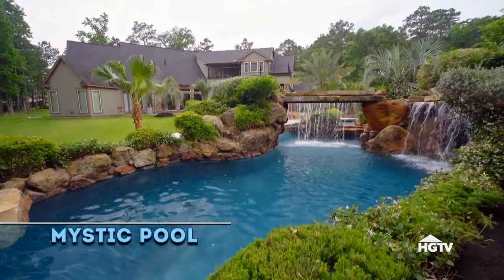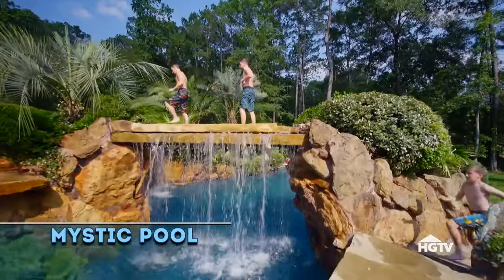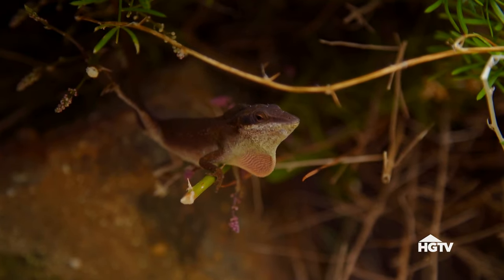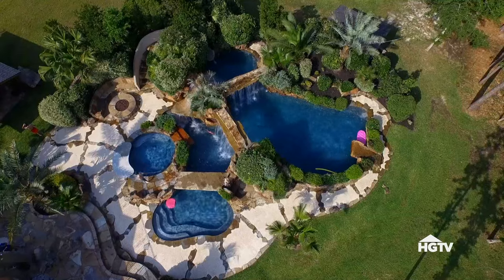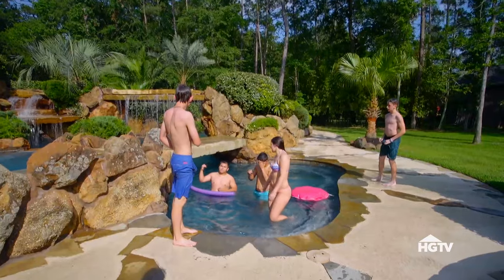Our next backyard pool has the look and feel of a magical island, and it was designed for total entertainment. It kind of gives you a little bit of a tropical feeling that you're almost on vacation. It's a delight. We wanted to have a pool that everybody can enjoy.